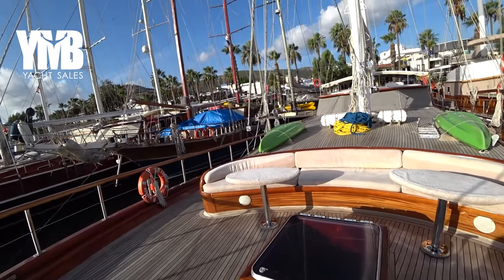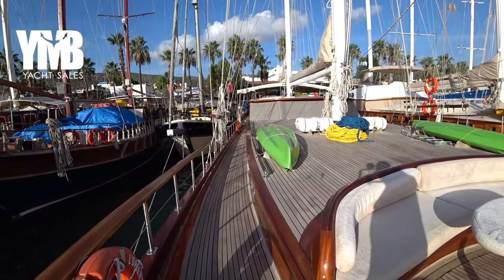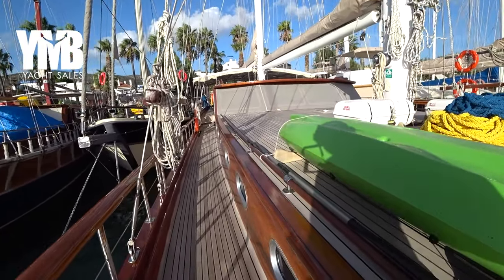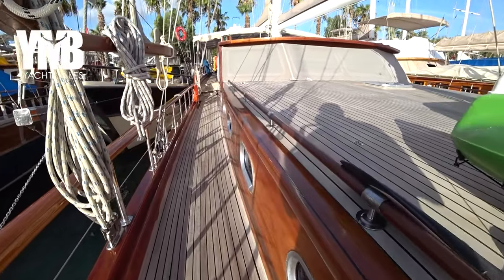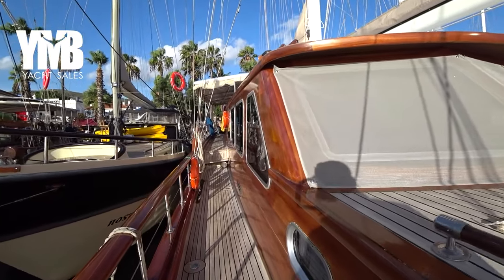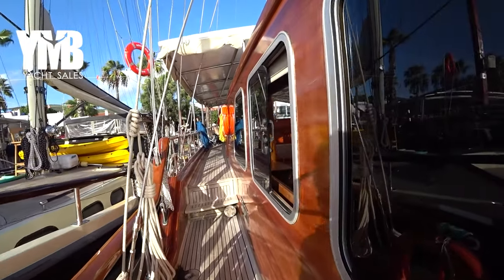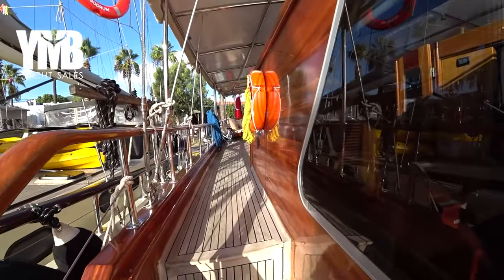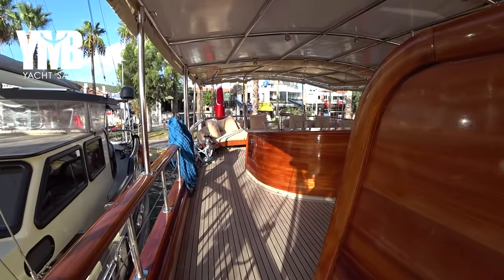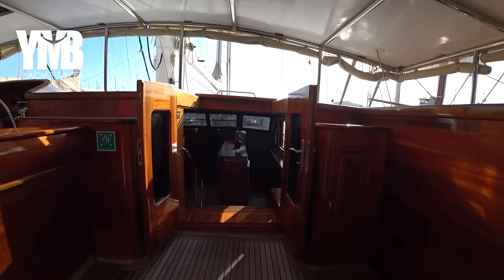We will walk back astern and check the interior. The boat has a 7.2-meter beam, and you can see how generous the deck areas are, as well as the interior which we will see very soon. Two stairs up to the aft deck, and we're back — sharp to the right is the entrance to the interior.